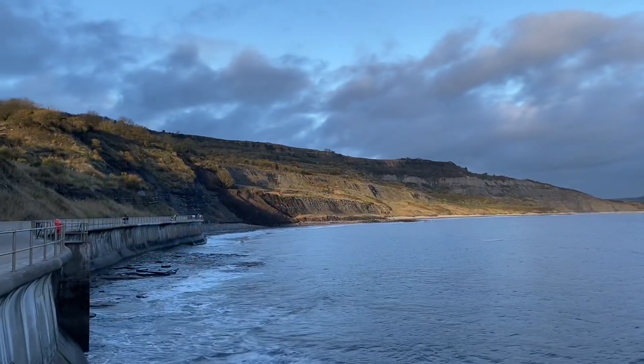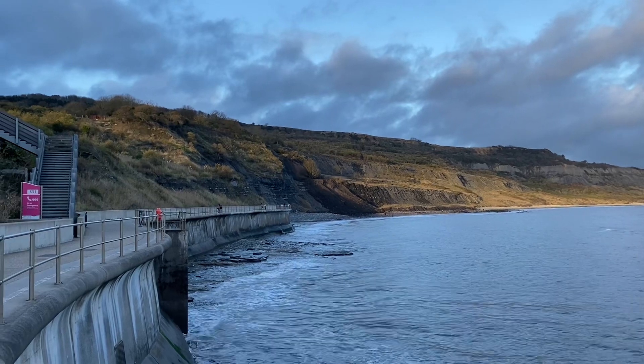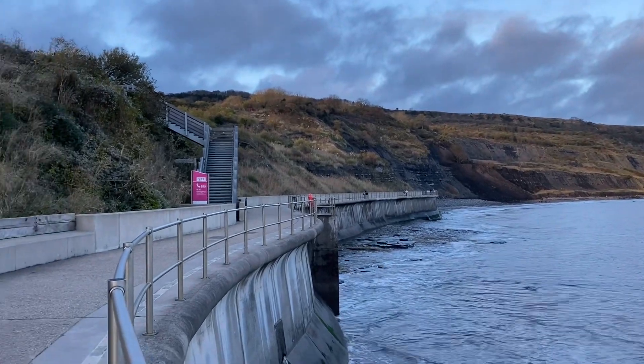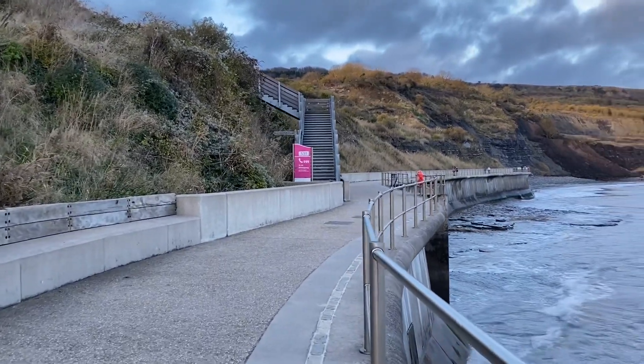I'm just heading out along the new sea wall as the tide lowers. It'll give me more of the beach to look at today, and the sea will have done the work for me on the new landslide at Lyme Regis to go and fossil hunt on. Follow me out and see what I can find today — fossil hunting out towards Black Ven.